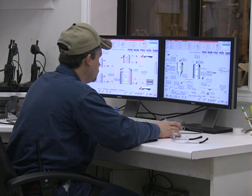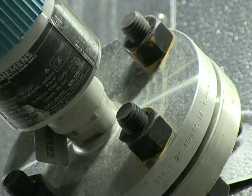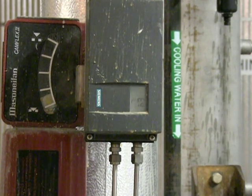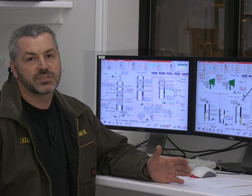The operators oversee the full process using Siemens Simatic PCS-7. A wide range of Siemens field instruments are the eyes and ears of PCS-7, monitoring every part of the plant — not only for economic efficiency, but also for safe operation. Our process includes hundreds of Siemens instruments measuring flow, pressure, level, and temperature, all feeding back to our centralized DCS system via the PROFIBUS network.